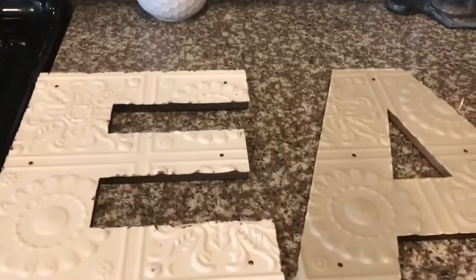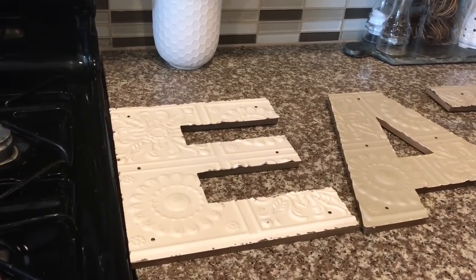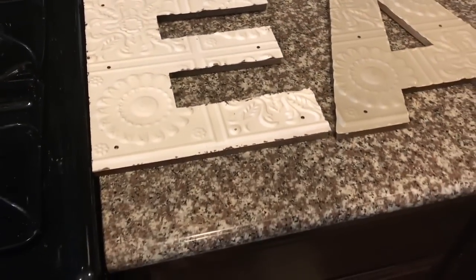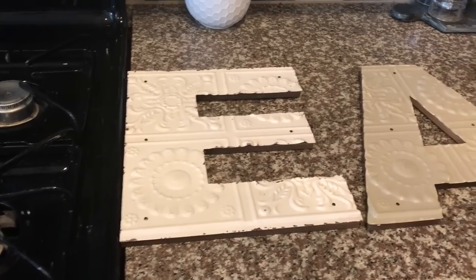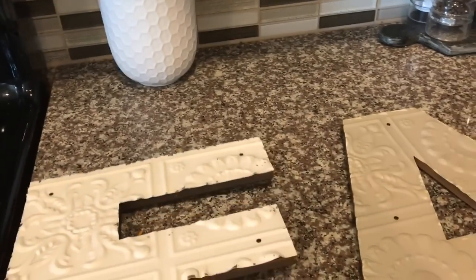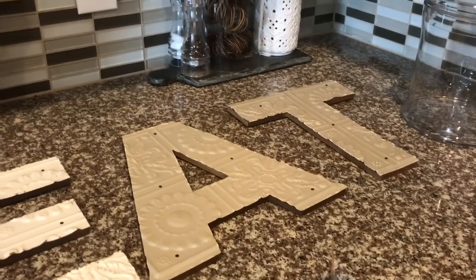I've been wanting to put up letters that spell out EAT in my kitchen above my refrigerator because there's a huge blank space there. I picked these up from Michaels, which was having 80% off their fall decor. These letters will be painted matte black to match my kitchen and farmhouse theme. They were $3.33 a piece — less than $10 for the whole sign. The original price was $16.99, and I'm glad I waited rather than buying them at 50% off.